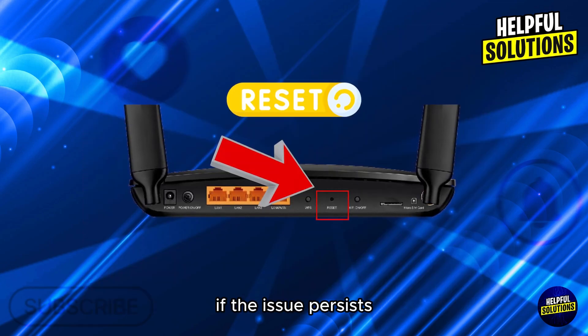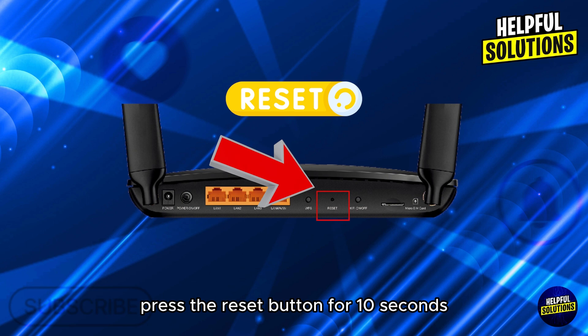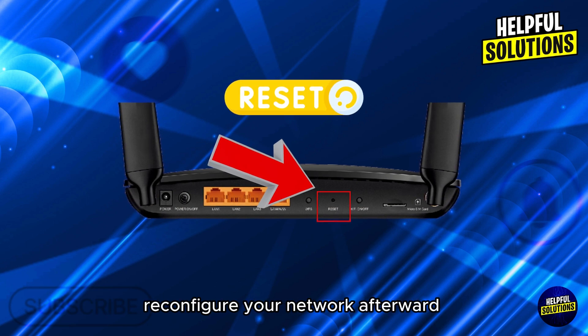Number six: factory reset. If the issue persists, press the reset button for 10 seconds to restore factory settings, then reconfigure your network afterward. Thanks for watching.